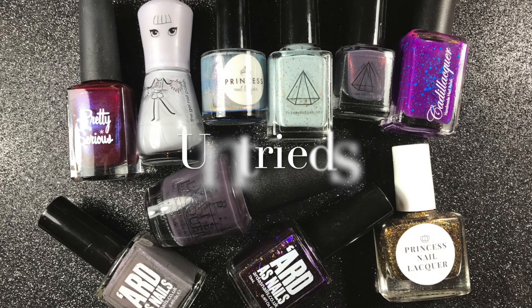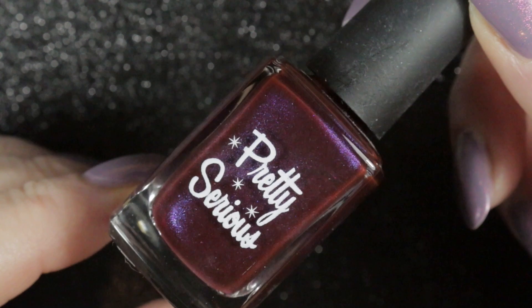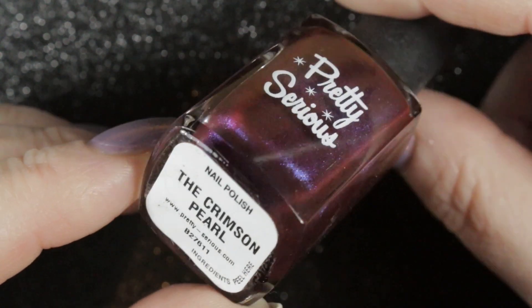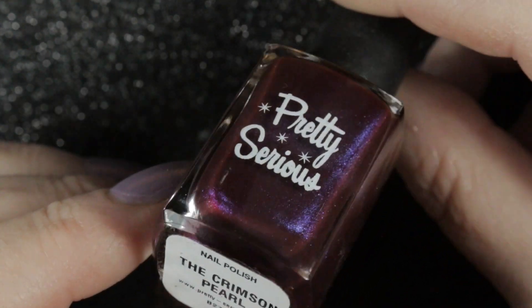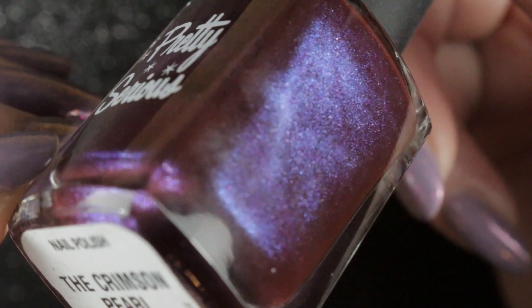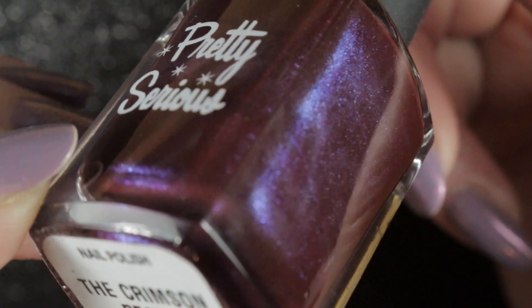So let's make a start on my choices for my polish rack. The first collection are all untried polishes — by this I mean polishes that I have never worn in a full manicure, though I may have swatched them on one hand for Instagram. My first choice is this polish by Pretty Serious, it's called Crimson Pearl. It was given to me by Claire Grey and it's a sort of redy plum colour with purple hints and a blue to purple shimmer.